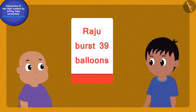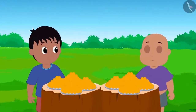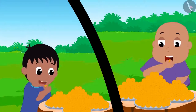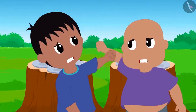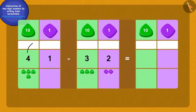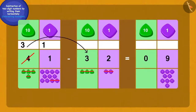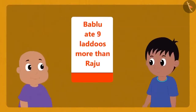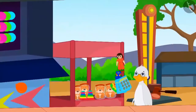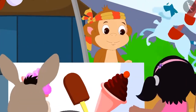A laddu eating competition was happening in the fair. Raju and Babalu also participated. Raju ate 32 laddus and Babalu ate 41 laddus. Now both are arguing over who ate more laddus and by how many. Children, can you answer this question? Wow, children, you have solved this correctly! Babalu ate 9 laddus more than Raju. Raju and Babalu kept wandering in the fair and solving subtraction questions. Children, you should also find such questions of subtraction around you and try to solve them.